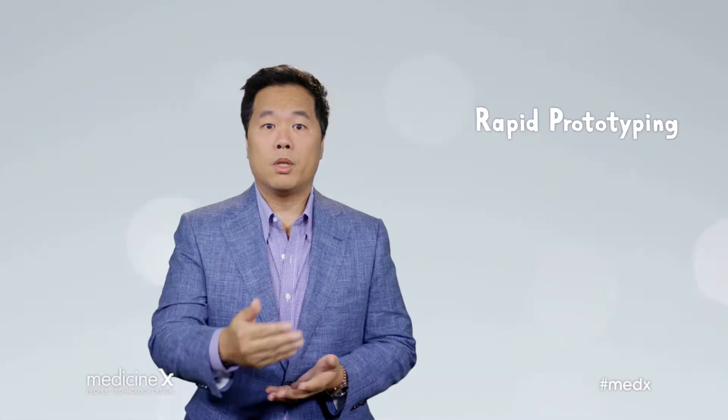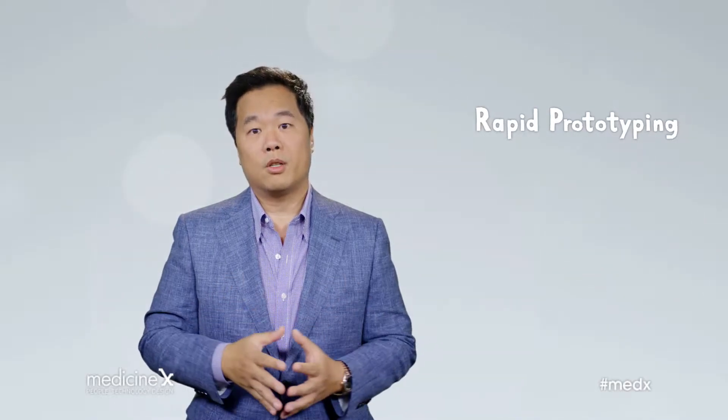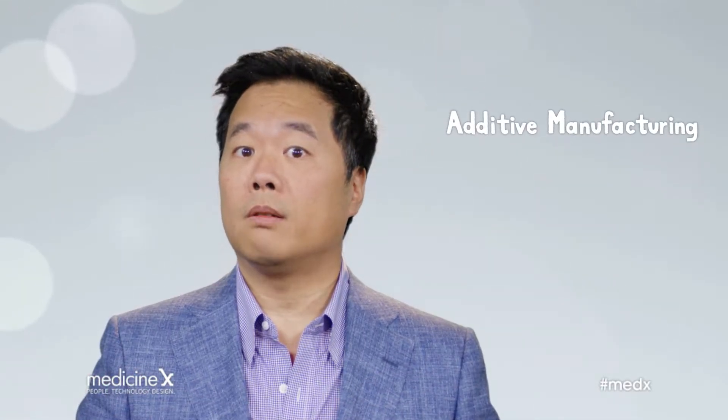You might have heard of other terms often used in tandem with additive manufacturing or 3D printing, such as rapid prototyping, which refers to the early use of 3D printing to quickly build a prototype model in the pre-production phase. For more on the difference between rapid prototyping and additive manufacturing, let's hear from Dustin Headley from Kansas State University.